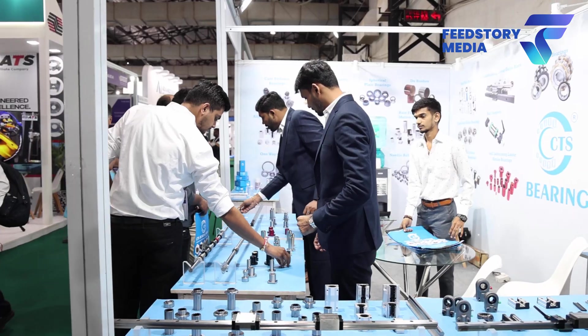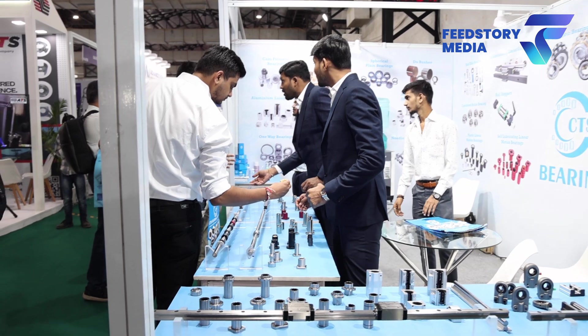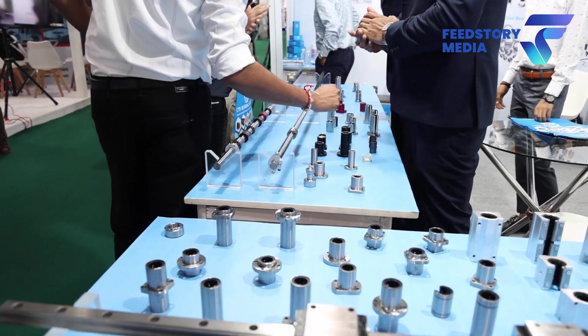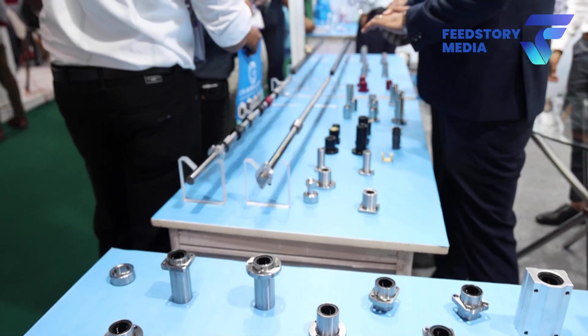In which industries are we catering exactly? Our main focus is on gym equipment, packing machineries, CNC machines, automation machines and all that.